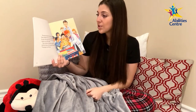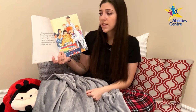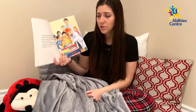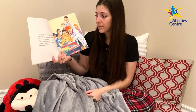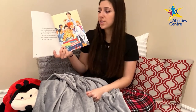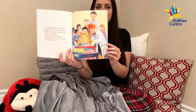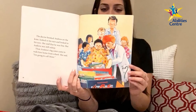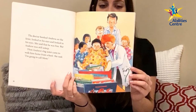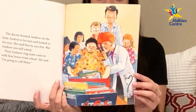The doctor bumped Andrew on the knee, looked in his ears, and looked in his eyes. She said that he was fine, but Andrew was still asleep. Then Andrew's big sister came to walk him home from school and said she was going to call mom. The doctor, wearing a white coat with a stethoscope, examines Andrew in the classroom while his teacher and classmates watch close by.